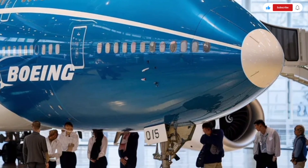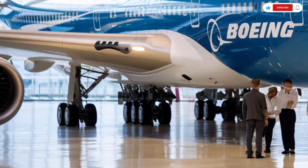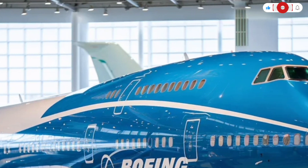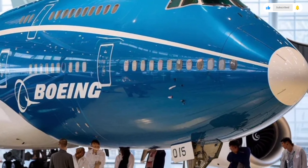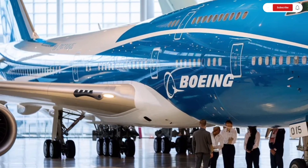The interior design focuses on comfort during long-haul journeys. Advanced cabin lighting systems help reduce jet lag by adjusting brightness and color throughout the flight. Modern air circulation systems keep the cabin air fresh and comfortable, even on flights lasting more than 10 hours.